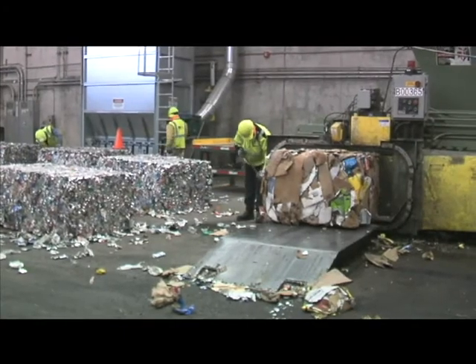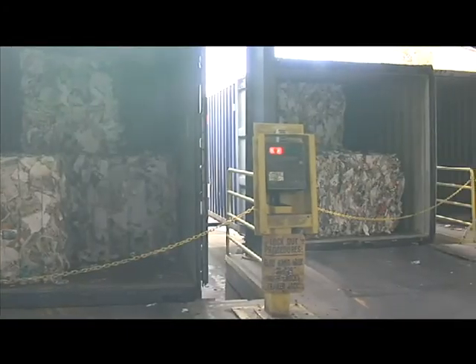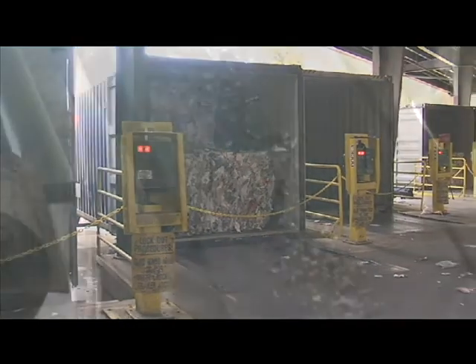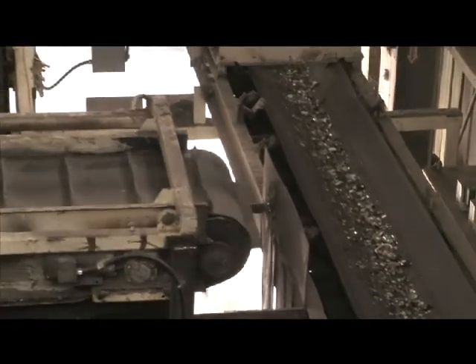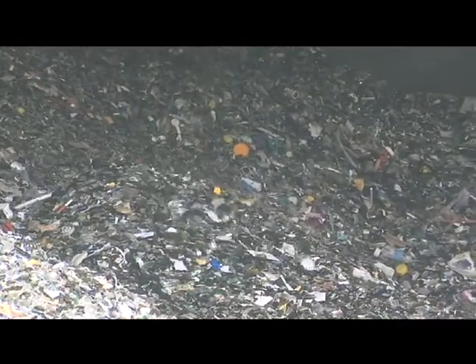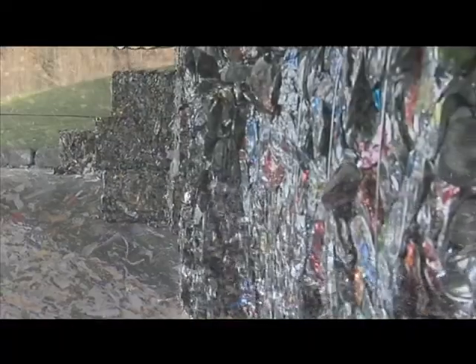Newspaper makes up the largest percentage of materials at 47%, followed by glass at 19% and cardboard at 13%. Glass is the one product that stays in Washington State. Waste Management only sends 5% of what it collects to landfills.